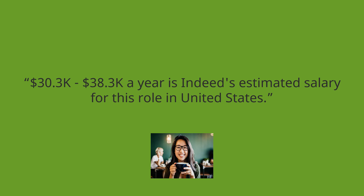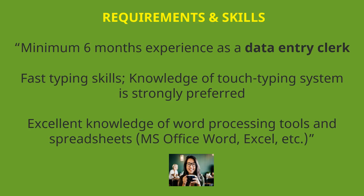$30,300 to $38,300 a year is Indeed's estimated salary for this role in the United States. Requirements and skills: minimum 6 months experience as a data entry clerk, fast typing skills, and knowledge of touch typing system is strongly preferred.